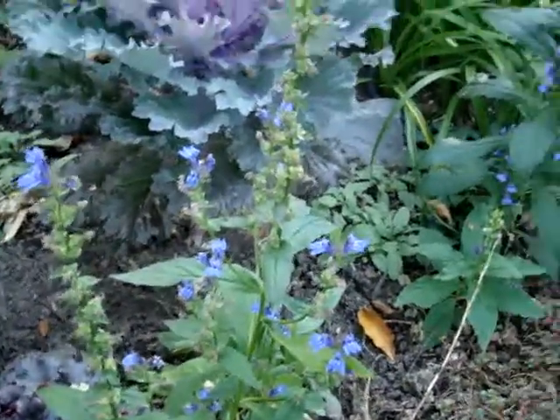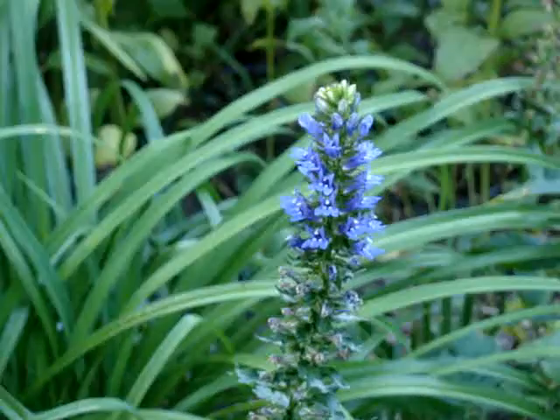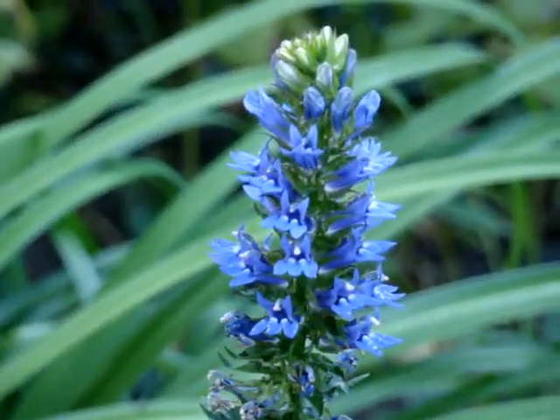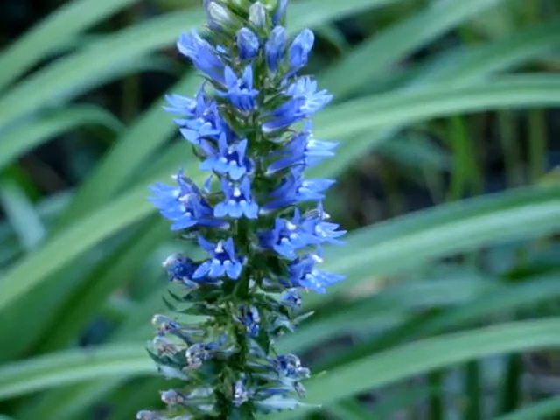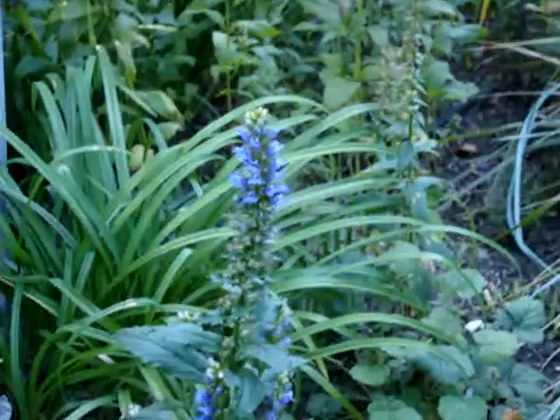Not too many flowers left on it yet, maybe this one here — there's a little more. It's one of my favorites. Really reseeds a lot. I deadhead a lot of it.